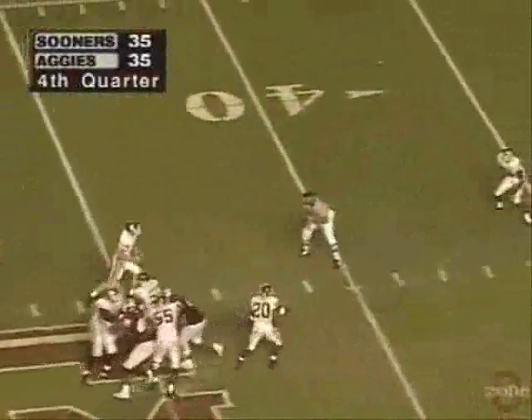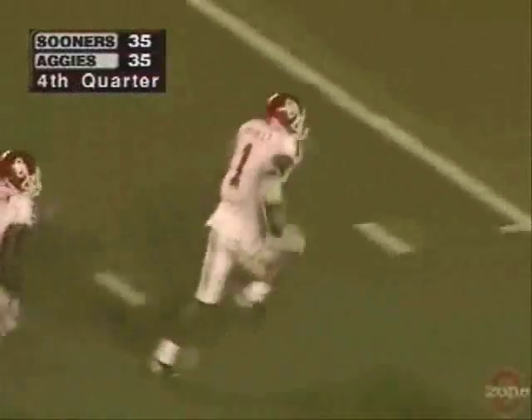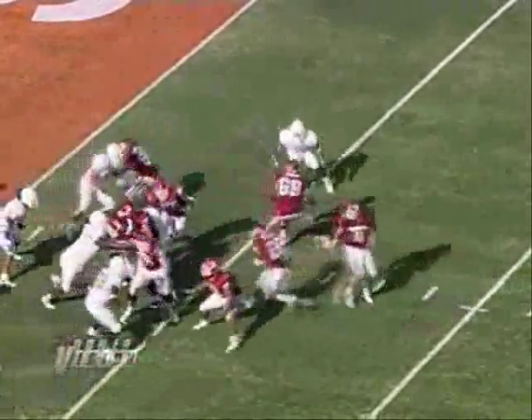He looks, still looks, steps up in the pocket, throws down the middle — caught! First down. Graduate at the 15 to the 10, to the 5 — touchdown Oklahoma! Mark Bradley, right to left across the formation. Hibble fakes, lob pass — touchdown Oklahoma!